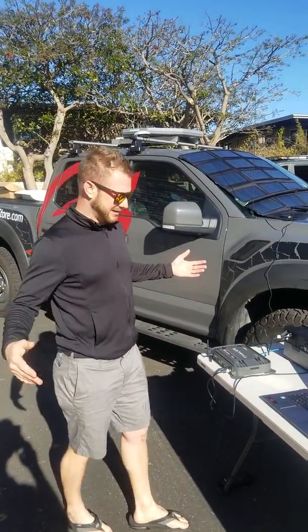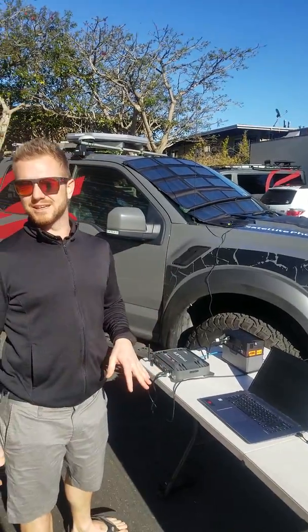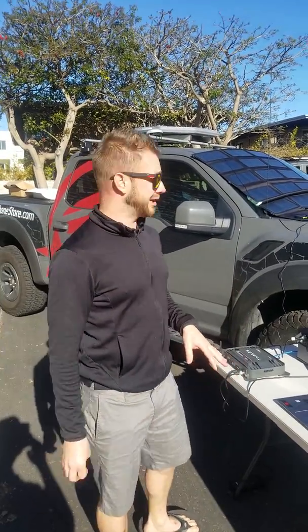Hey everyone, Eric here again from the Satellite Phone Store. Today we have some really new, cool technology to share with you guys.